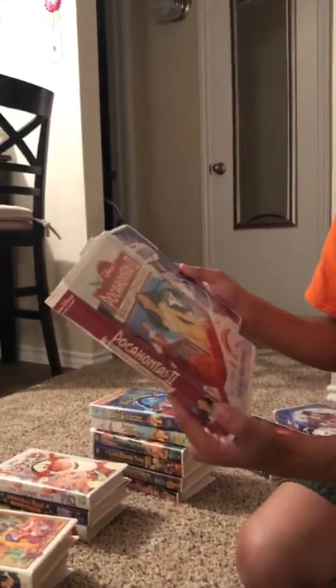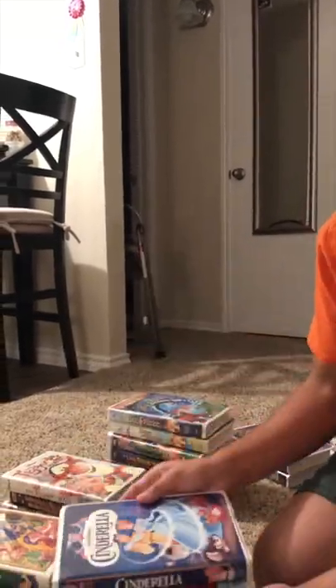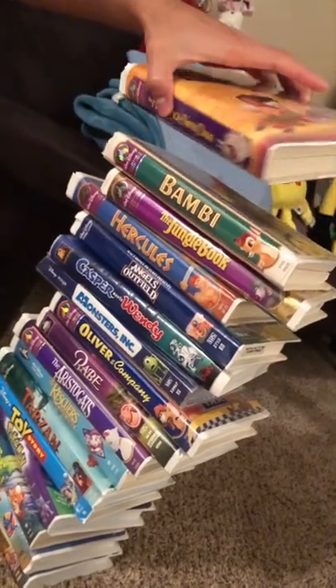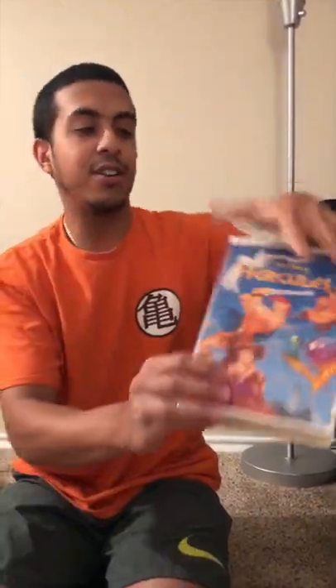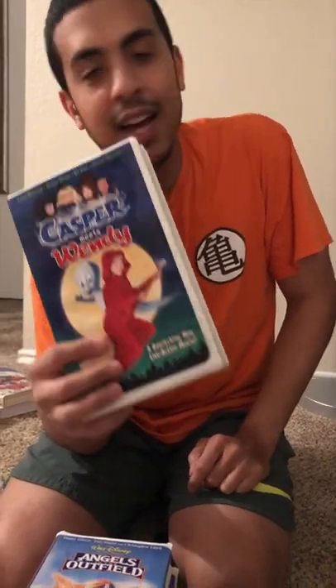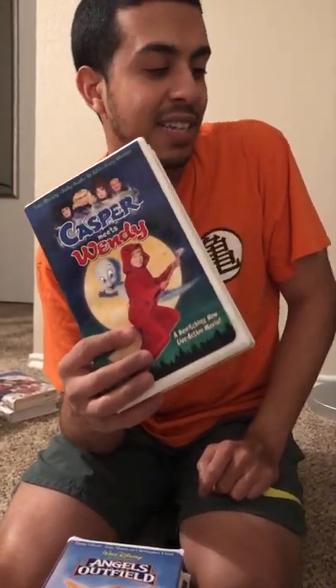We've got Cinderella and some other Disney princess movies — not all of them though. Going straight through: Hunchback of Notre Dame, Bambi, The Jungle Book, Hercules — one of my favorites — Angels in the Outfield, which is a good Disney classic, and Casper Meets Wendy, which was going for around $300 on eBay. I'm not gonna sell it for that much — I'd probably sell it for maybe $15 to $20.